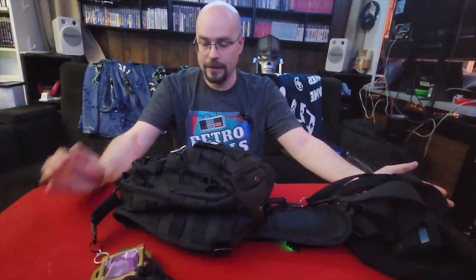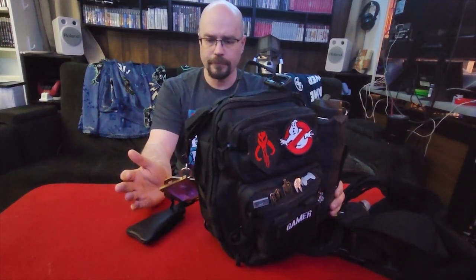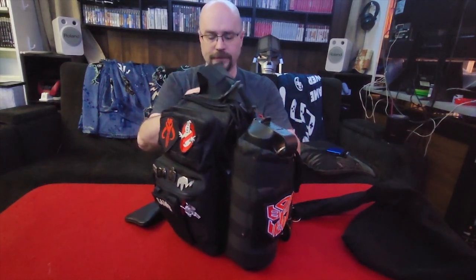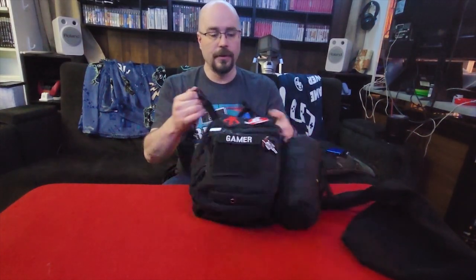So you might be asking, what in the world was I wearing? Well, I was wearing this — my convention bag. It's something I took a little bit of time to curate and pull together. Almost every piece of it is either nerdy or functional. It has quite a few things, and I'm probably going to have to do a camera angle change just so you can see everything on it. But we'll go over the outside right now.